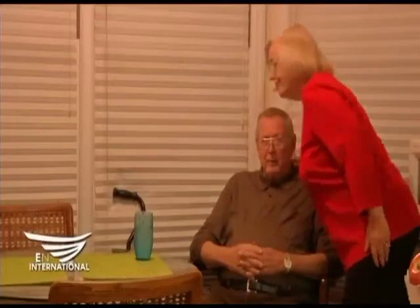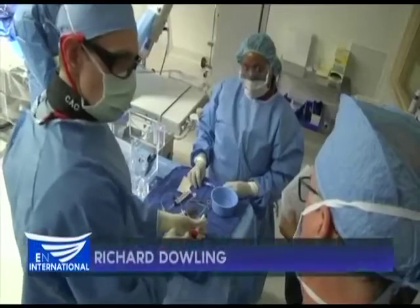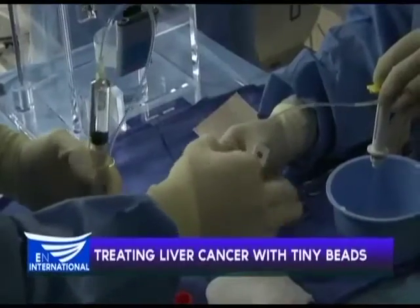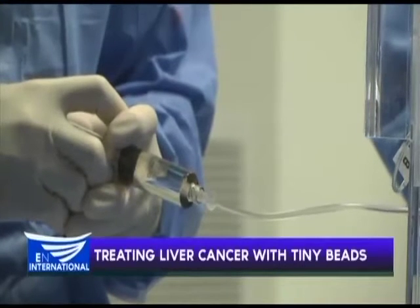When Richard Dowling was diagnosed with liver cancer at 76, he figured doctors would focus more on his comfort than a cure. 'You don't have much of a choice — either you accept it or you don't.' Instead, Richard's doctors recommended a new form of treatment that uses tiny beads called microspheres to deliver a powerful punch of radiation known as Y90.